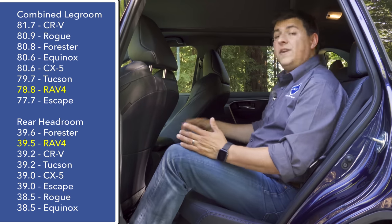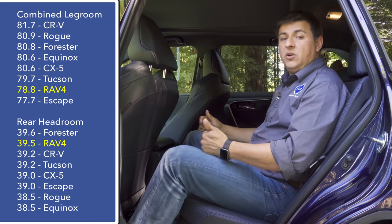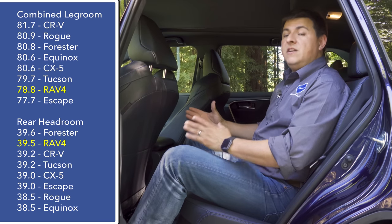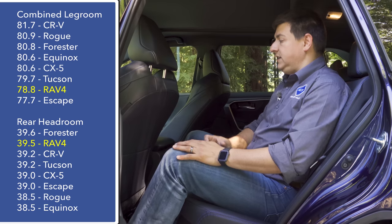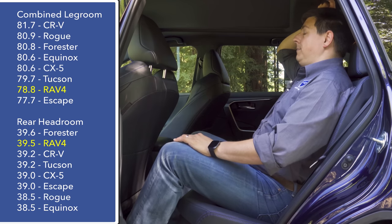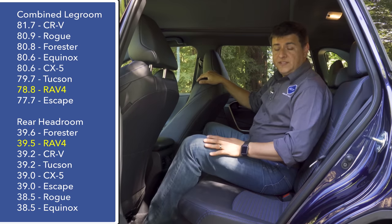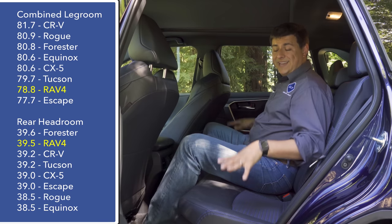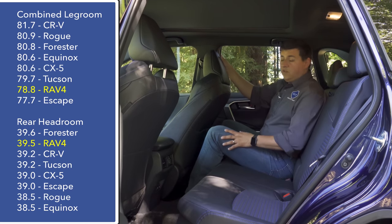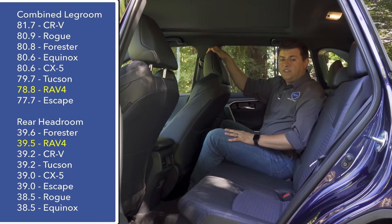Hopping into the back seat, you'll find less room than some of the competition. The RAV4 has 78.8 inches of combined legroom, which is below the Nissan Rogue, Honda CR-V, and Subaru Forester. You'll definitely notice the difference when fitting rear-facing child seats compared to the Subaru or Nissan. That said, it's still more than capable for adults — I still have decent headroom of about two inches even though the hybrid battery pack is located under the rear bench seat. Moving to the middle seat, I still have about an inch of headroom, though the middle seat sits higher than the outboard positions.